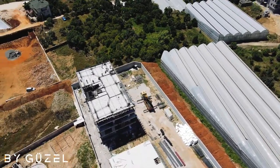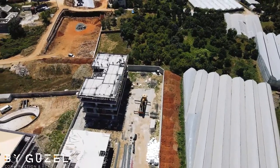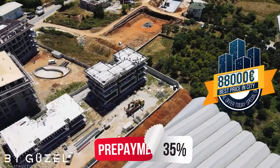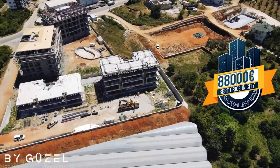A 2+1 apartment with a size of 98 square meters with separate kitchen has a starting price of 88,000 euro. 35% down payment is required, with the rest of the payment due until completion of the project, without interest.